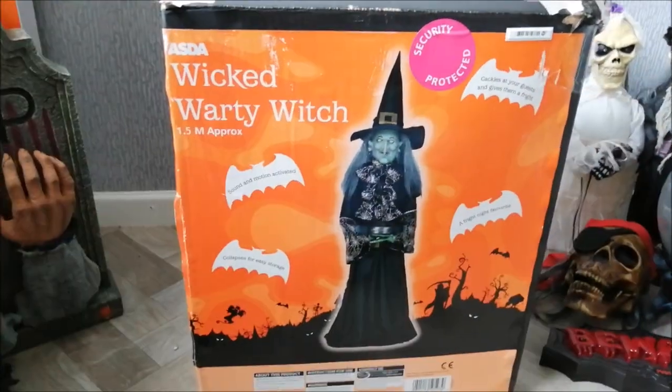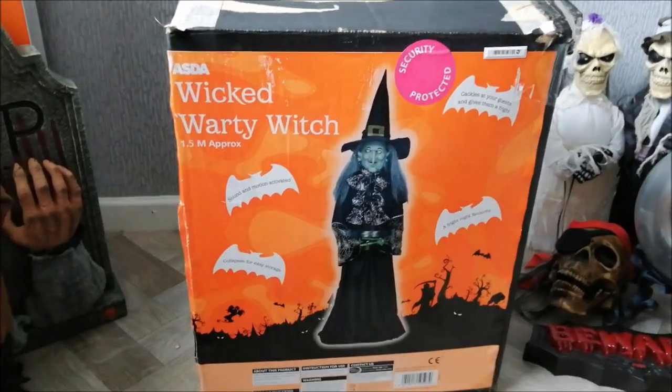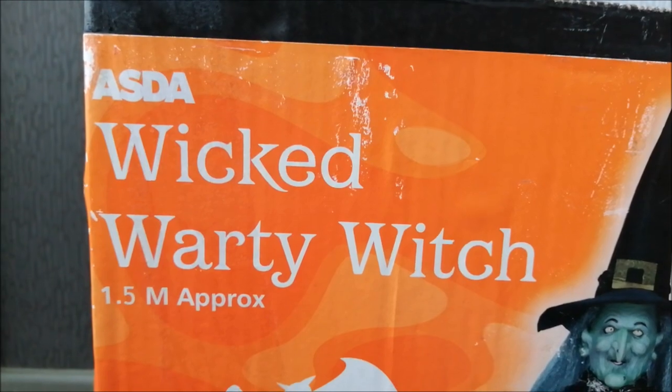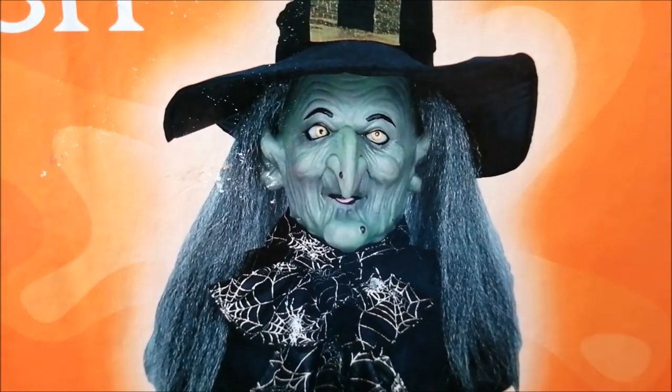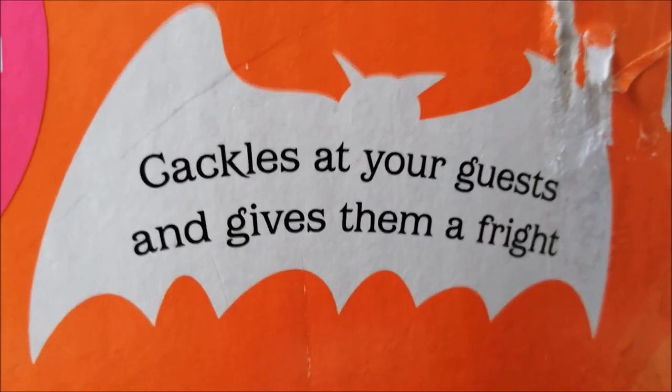She is really cool. The box says 'Asda Wicked Warty Witch, 1.5 metres.' The picture on the box actually looks amazing — really well detailed. It's got that sort of retro style feel with a glow around it. The annotations say: sound motion activated, collapses for storage, a fright night favourite — cackles at your guests and gives them a fright.